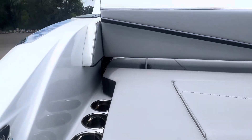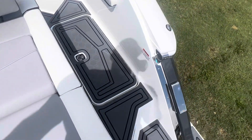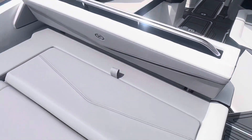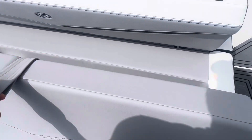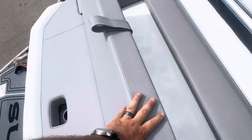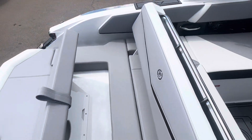I think Jez took the shrink wrap off of this boat this morning. Multiple seating options in the back of the boat.